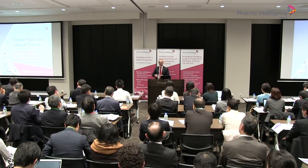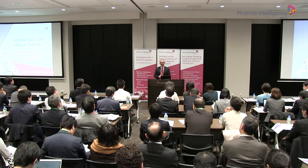My name is Ian Lloyd. I'm the Senior Director for Pharma Projects, which is Informa's database of drugs in R&D. I've actually worked on Pharma Projects for over 30 years, so I know quite a lot about the information in the database.